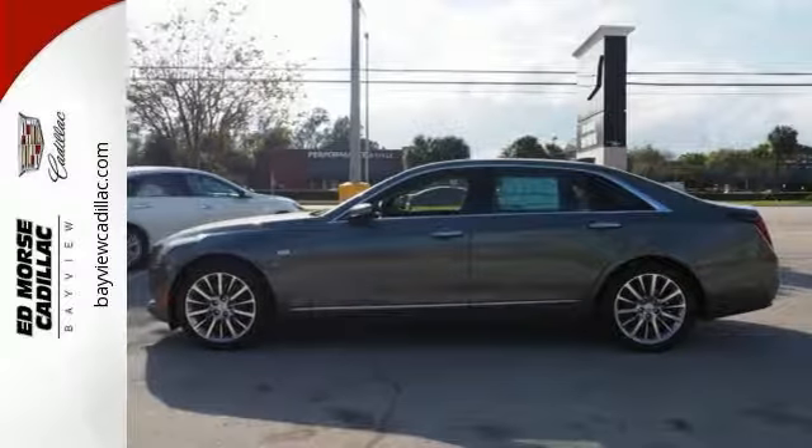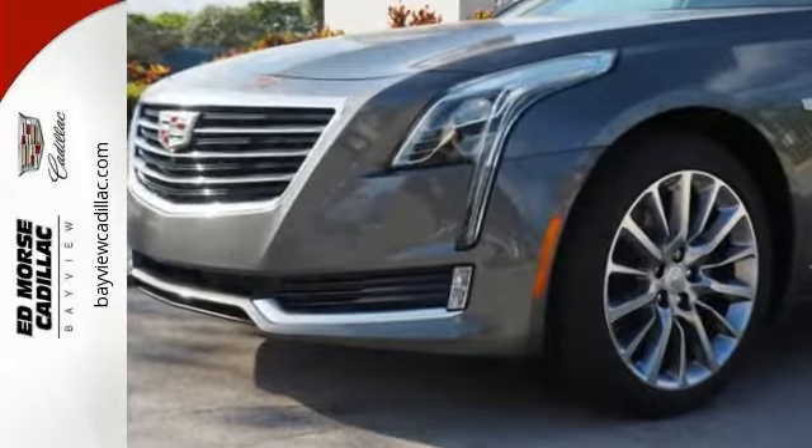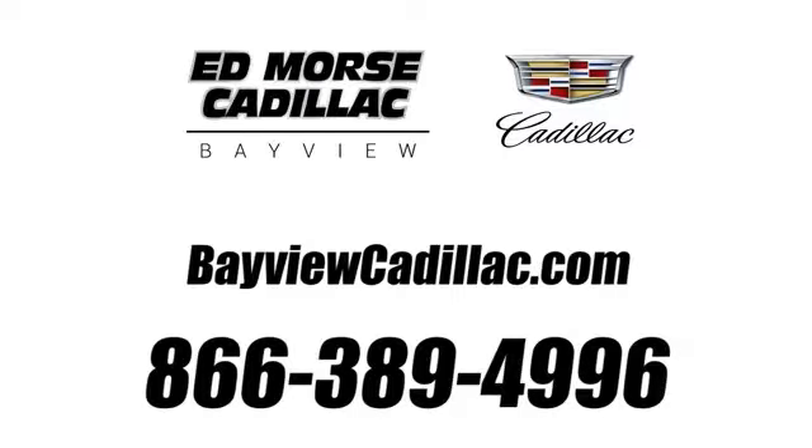This CT6 is a comfortable people mover. Come check it out today. Call us today at 1-866-389-4996. For value and for service, it's Ed Mars.